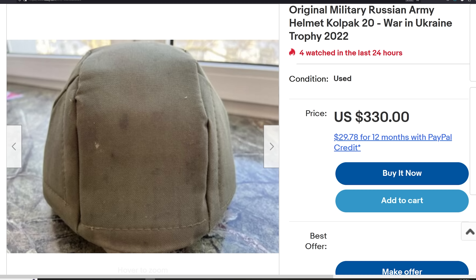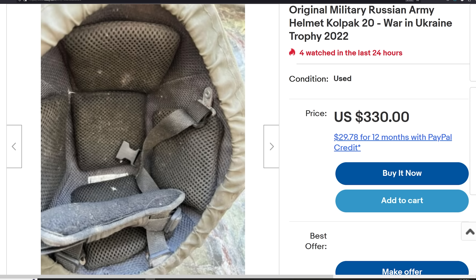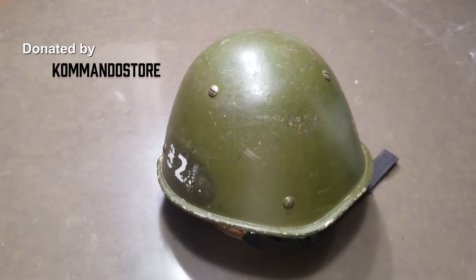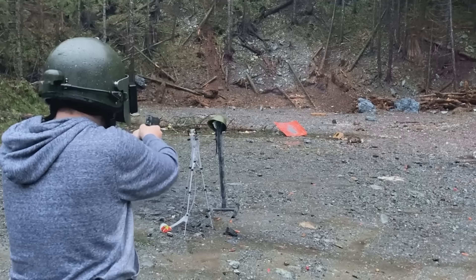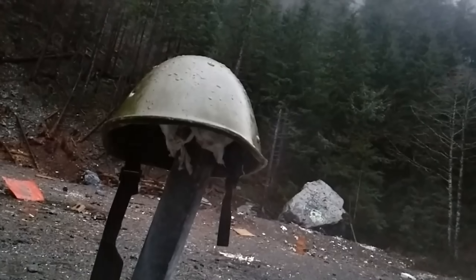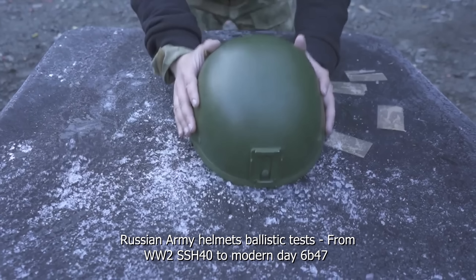The Kolpak 20 helmet is another interesting case — it is an old Soviet SSH-68 steel helmet being reinforced with new liners and Kevlar, forming a composite helmet. This is the same concept as the 6B14 helmet I tested on this channel. That 6B14 had respectable results, exceeding the protection of an American ACH at the expense of being a pound heavier and unable to easily mount night vision. And that's all that's interesting there.